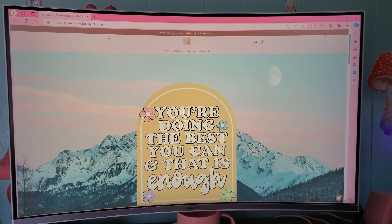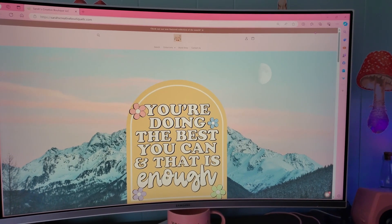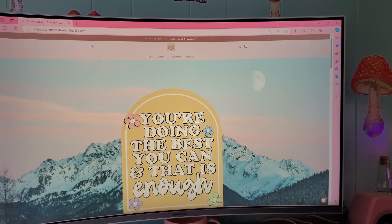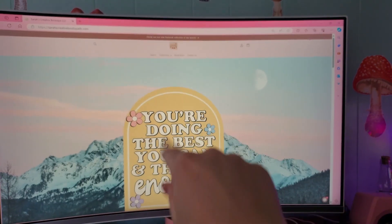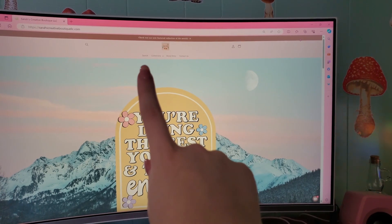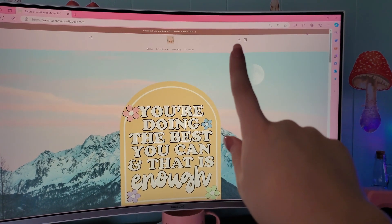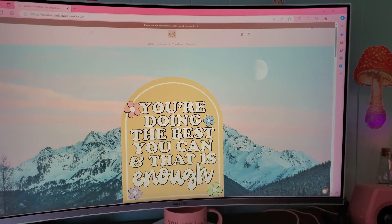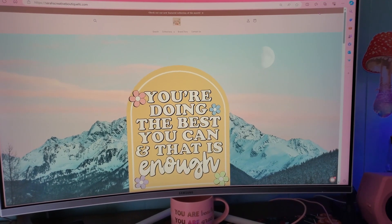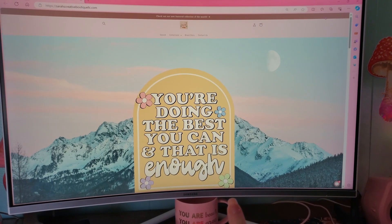So this is what it will look like if you're on a computer when you first pull the website up. I did minimize my screen to 50% so it's easier to show you everything. The URL is HTTPS slash slash Sarah's Creative Boutique LLC dot com. I have my logo here and also my featured collection of the month at the top. Then here is where you can search something, browse collections, read my brand story, contact me, and log in as a customer account. That is your cart. Right now my banner says 'You are doing the best you can and that is enough' — a reminder for myself and for other people. Don't be so hard on yourself no matter what is going on in life.